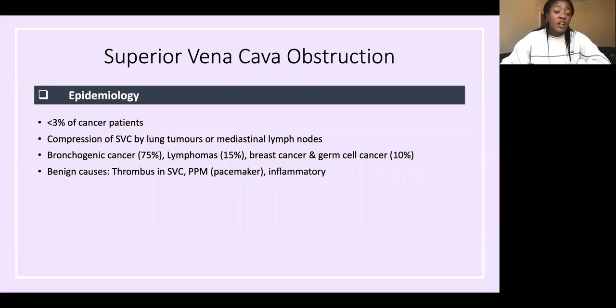There are also some benign causes: a thrombus (clot in the SVC), a pacemaker obstructing it, or inflammatory causes.